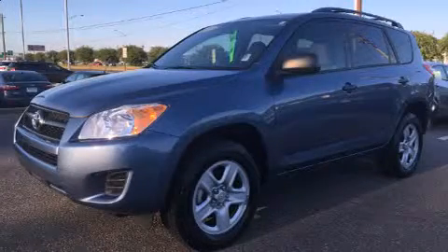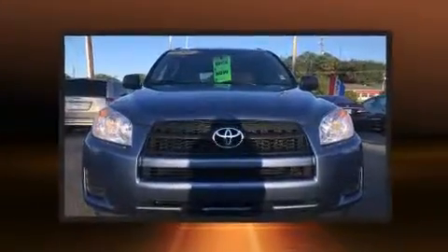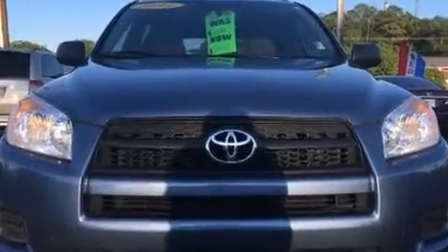The 2011 Toyota RAV4. Under the hood, you'll find a four-cylinder engine with more than 170 horsepower. And for added security, Dynamic Stability Control supplements the drivetrain.